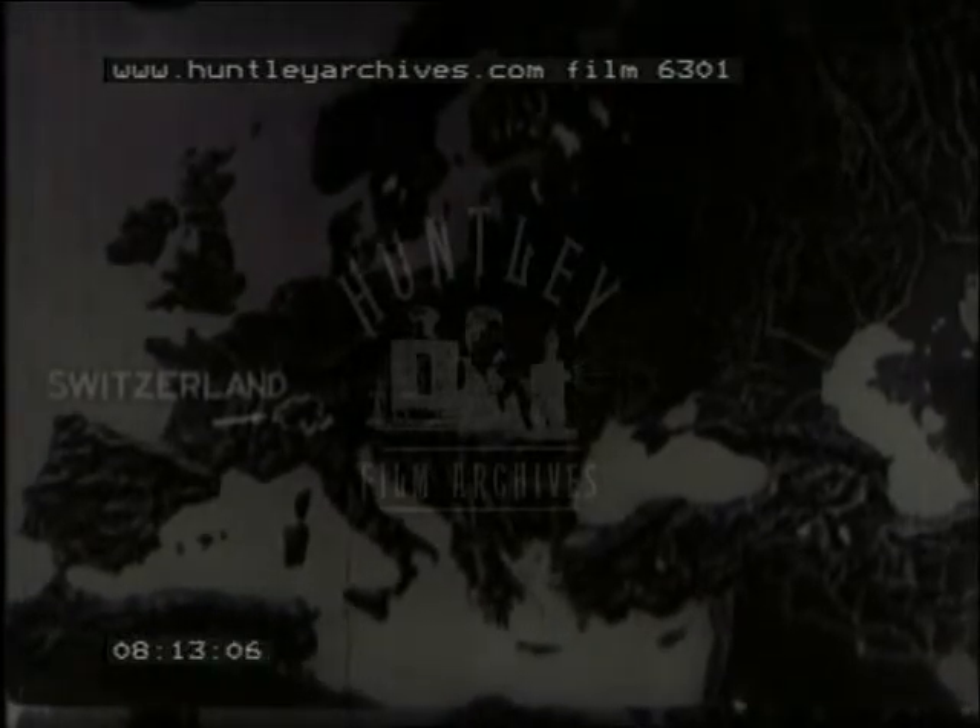In Europe, however, water power has been even more intensively developed than in the United States. Switzerland makes use of more than 75% of its water power. Italy and Germany are close behind. Russia has planned even more extensive use of water power. Here is the Dnieprostroy Power Station on the Dnieper River.